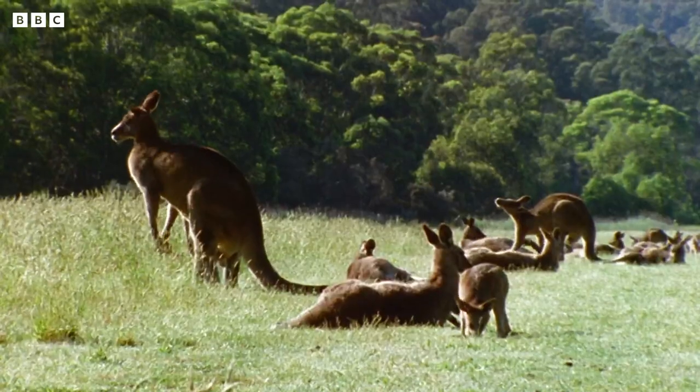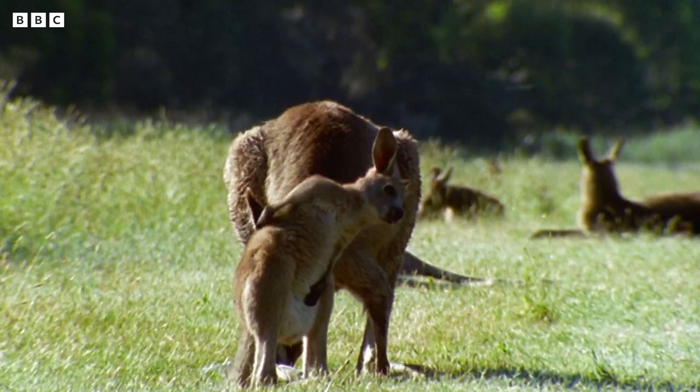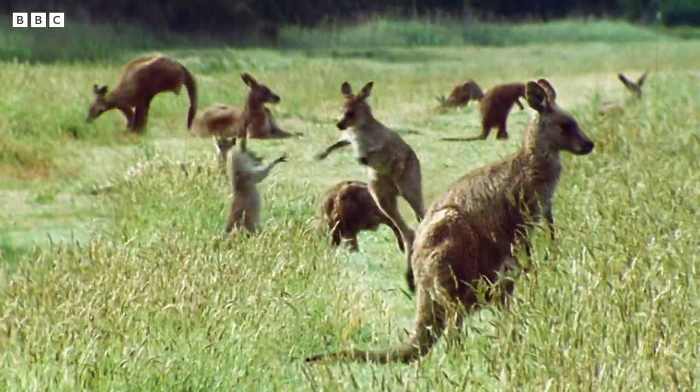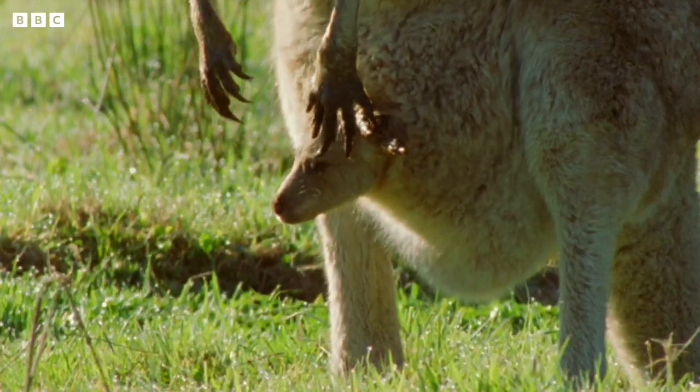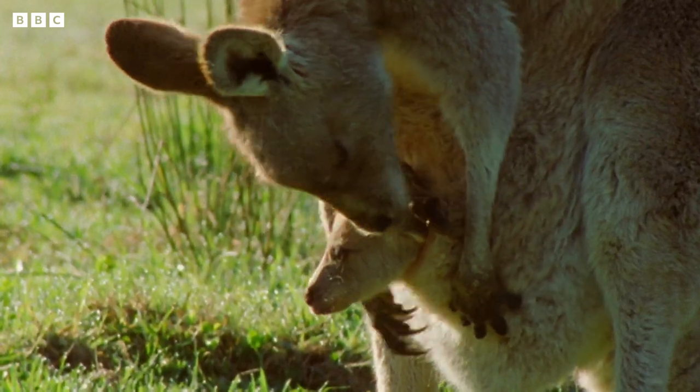Kangaroo babies are called joeys. Really, all of them — not Tom or Dave or Peter. Joey. As soon as they're born, the joeys climb into mum's pouch so they can grow bigger.